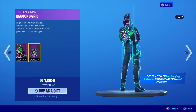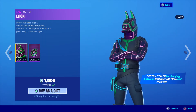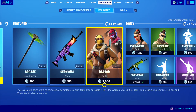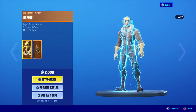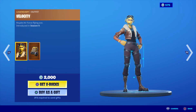This skin is also available, still at 1500 V-Bucks with two different variations. Raptor's in store today, 2000 V-Bucks with the back bling and two different variations. Velocity is in there today as well, 2000 V-Bucks with the back bling.